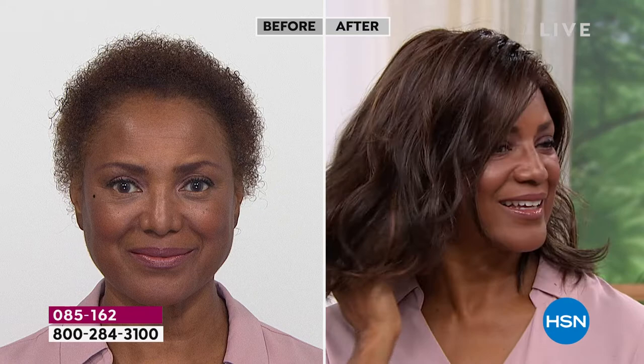You're in the medium brown it looks like? Medium brown. That is a gorgeous look — she looks amazing, so beautiful.